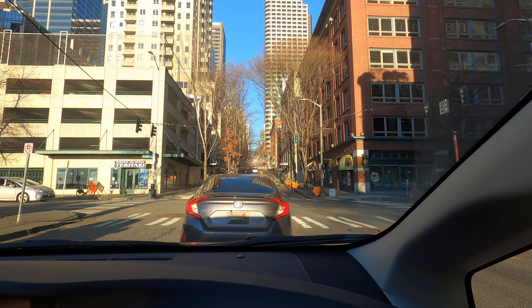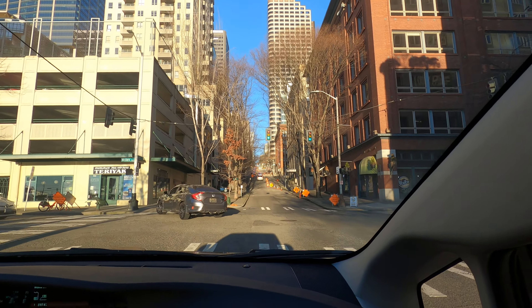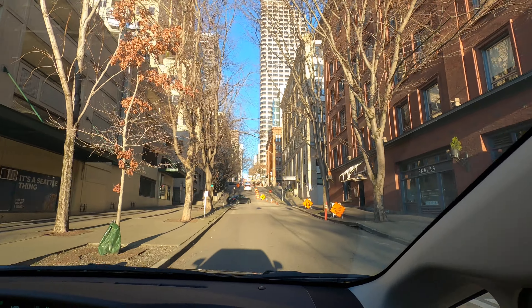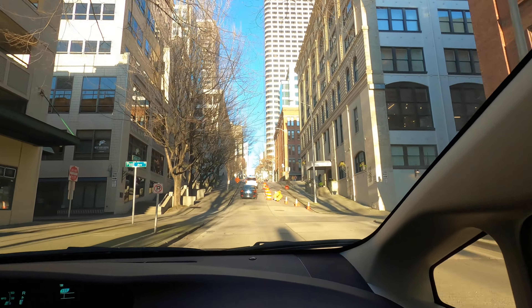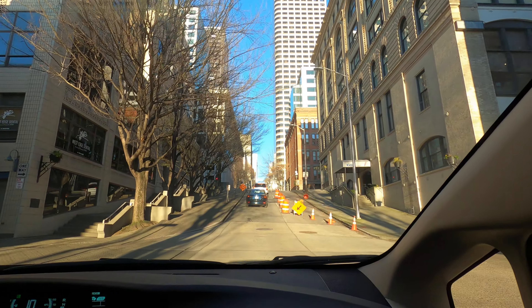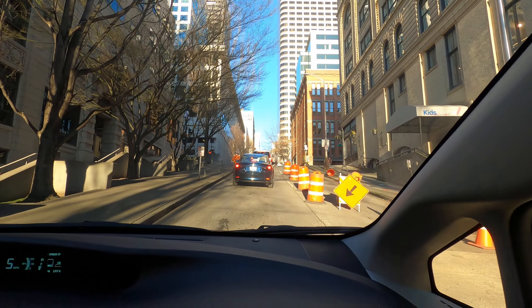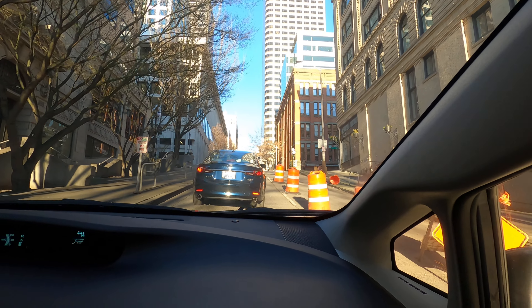Testing this new GoPro 8 — well, it's not new, I got it from a private seller and it's cheap. I am trying to see if the audio and the video quality is okay. I might take it on another trip.